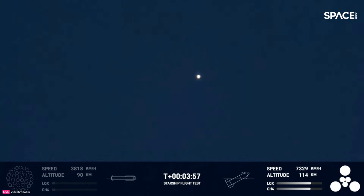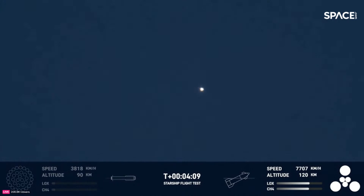We're going to take that data and figure out how we can make the booster better for the next hot stage. That hot staging put a lot of load on the top of the booster, and of course it flipped around. A lot of dynamic stuff happening. But ship is still going strong and doing great.